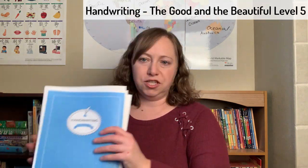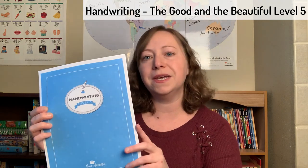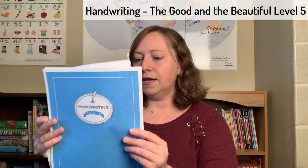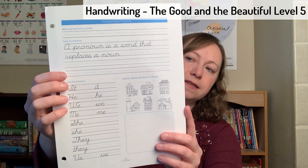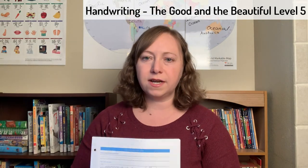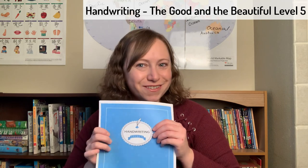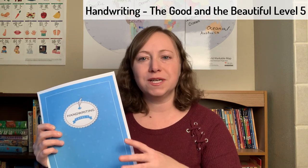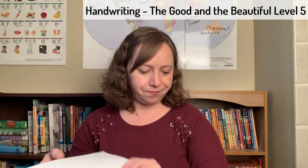She is doing Handwriting Level 5 from The Good and the Beautiful — we really enjoy their handwriting. At this level she's writing a lot smaller. She really doesn't need a whole lot of practice and she'll probably be done with this level soon. I did buy Level 6 so she'll do that as well, but that's probably going to be it for handwriting curriculum. She's really good at handwriting and actually enjoys writing in her everyday work.